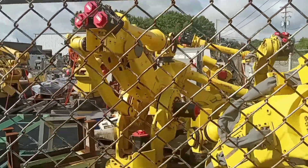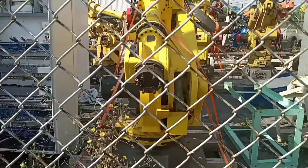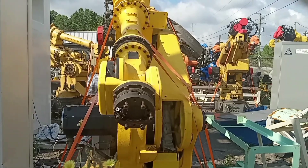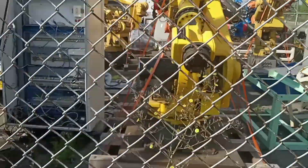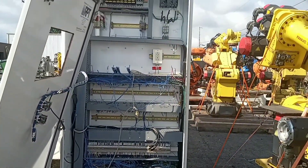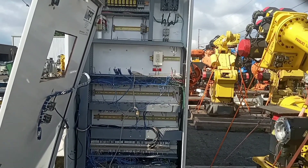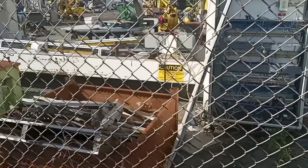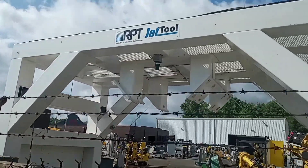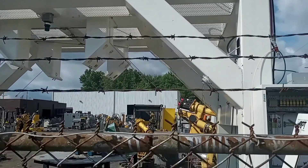I just thought it was cool when I saw all these sitting out here — components to some type of machine, a computer numeric controlled machine. Robotic production technology jet tool.